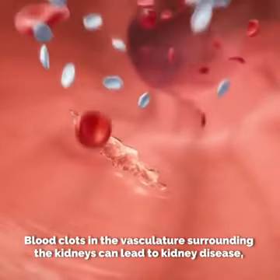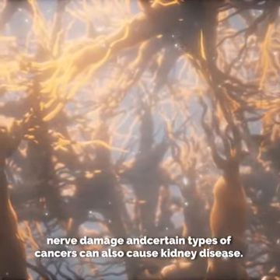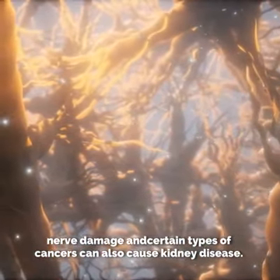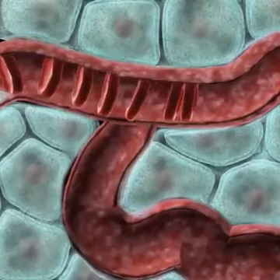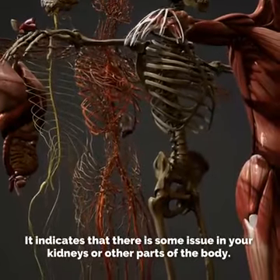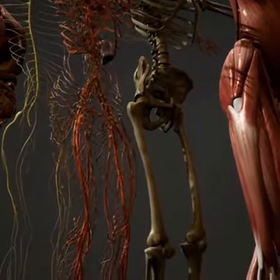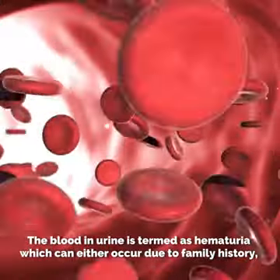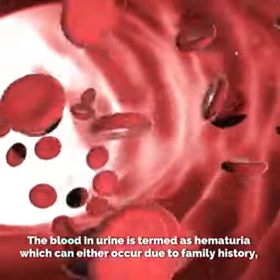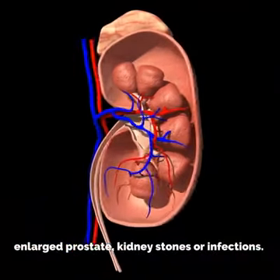Blood clots in the vasculature surrounding the kidneys can lead to kidney disease. Nerve damage and certain types of cancers can also cause kidney disease. Blood in the urine can also be a sign of kidney disease, indicating that there is some issue in your kidneys or other parts of the body. This is termed hematuria, which can occur due to family history, enlarged prostate, kidney stones, or infections.